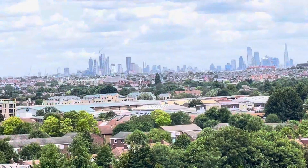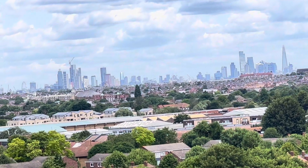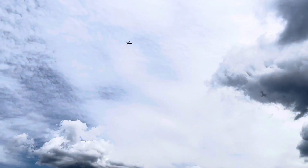This is looking at London from a distance. You can see all the tall buildings and the helicopter going by.